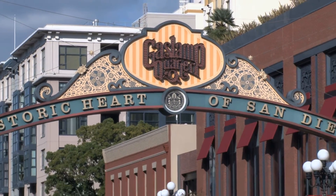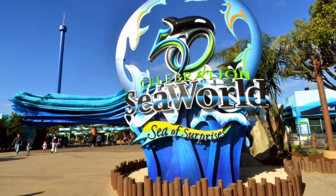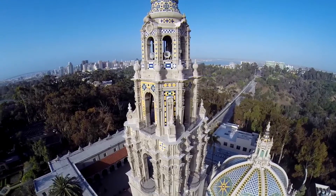The property is just minutes from popular attractions such as the San Diego Zoo, SeaWorld, Seaport Village and Balboa Park.